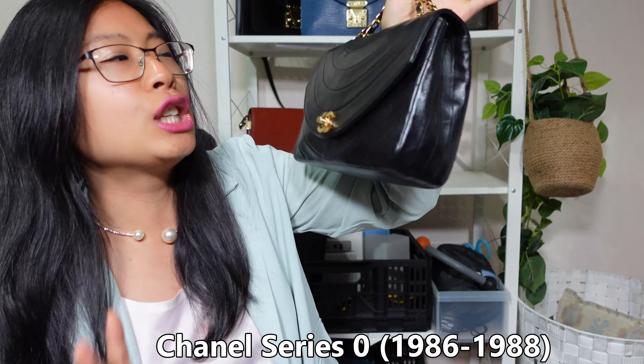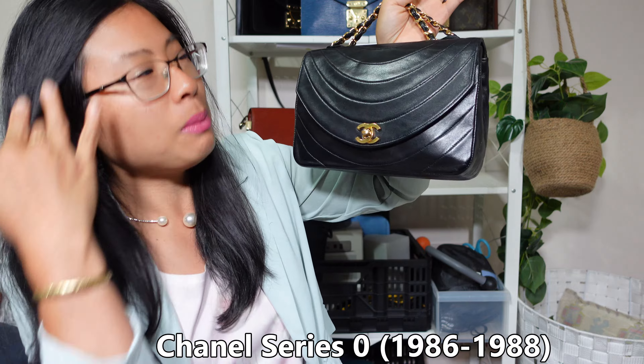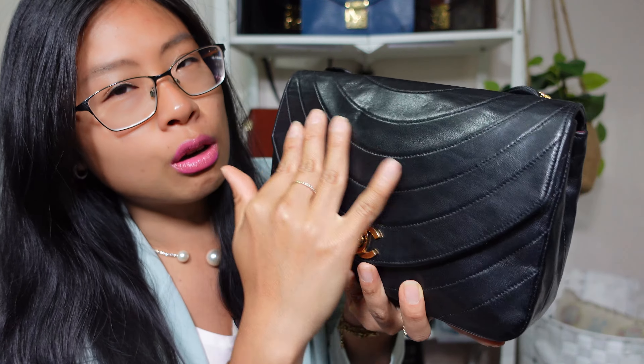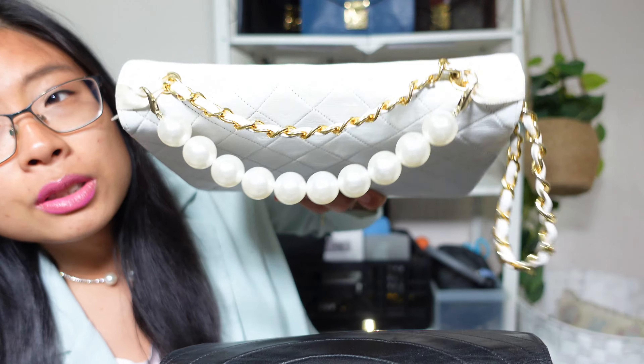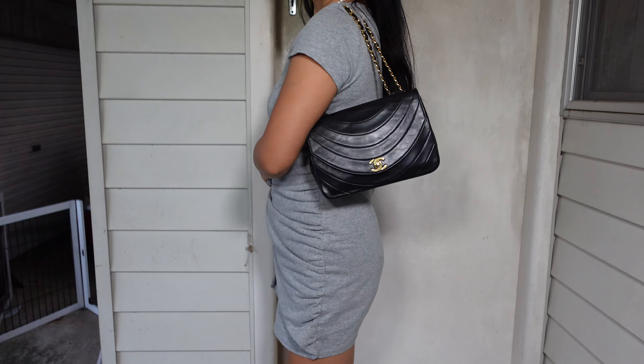Bag number eight is another vintage Chanel bag. Chanel is ranking at the bottom of the fall list this time - it's not the handbag's fault, it's my fault for not going anywhere. This is a beautiful lambskin bag with gorgeous leather, again with the gold plated turn lock. This time we have double grommets compared to the single grommets on the first bag, which means I can double up the strap.